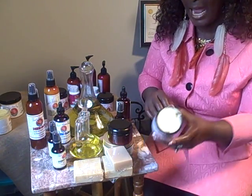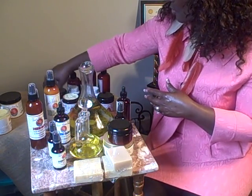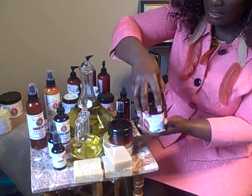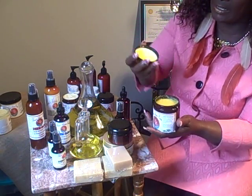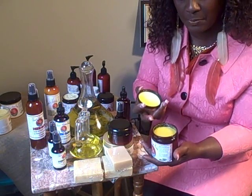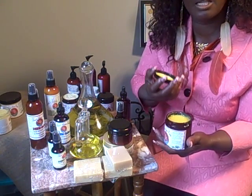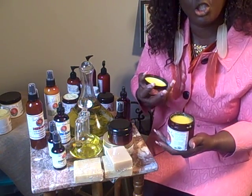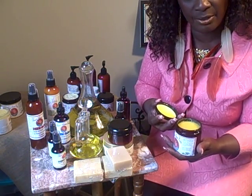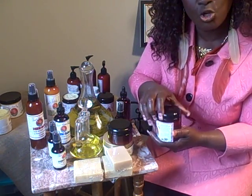That is our moisturizing hair pomade. We also have a regular hair pomade — it is very light. It's actually like an oily, creamy substance. It has shea butter, oregano oil, eucalyptus, and all different oils, just to name a few. That will help you with your hair. Very important — if you get the best, you will forget about the rest.